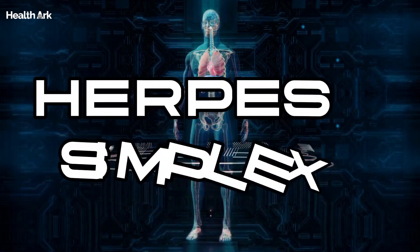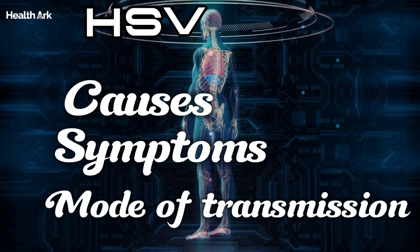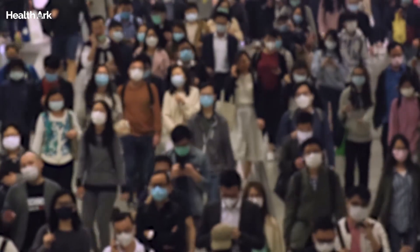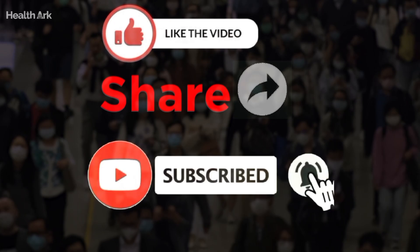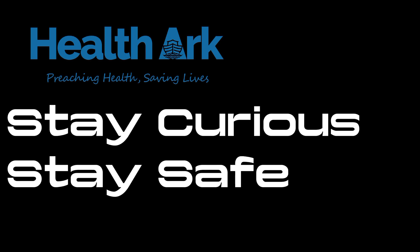So, there you have it — a crash course on herpes simplex virus. By understanding its causes, symptoms, and modes of transmission, we can take proactive steps to protect ourselves and our communities. If you found this video helpful, don't forget to like, share, and subscribe for more science-backed content. And as always, stay curious and stay safe. Until next time!